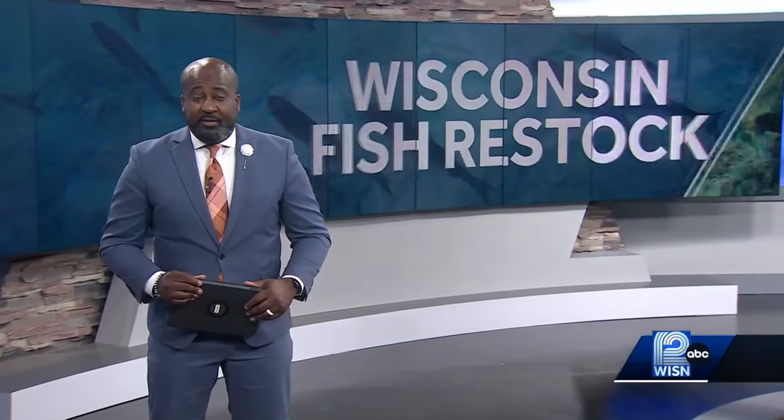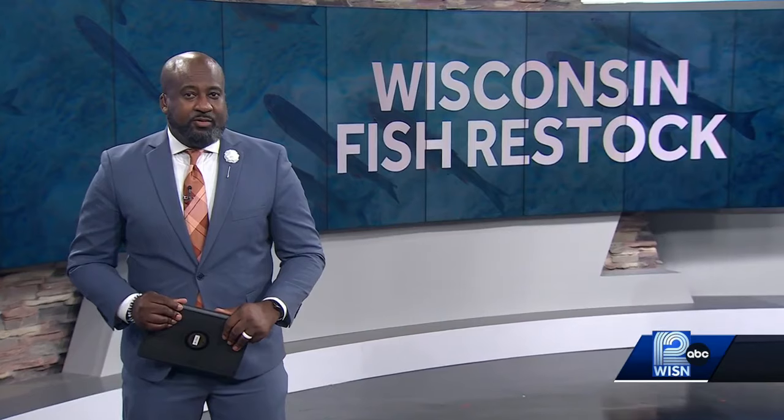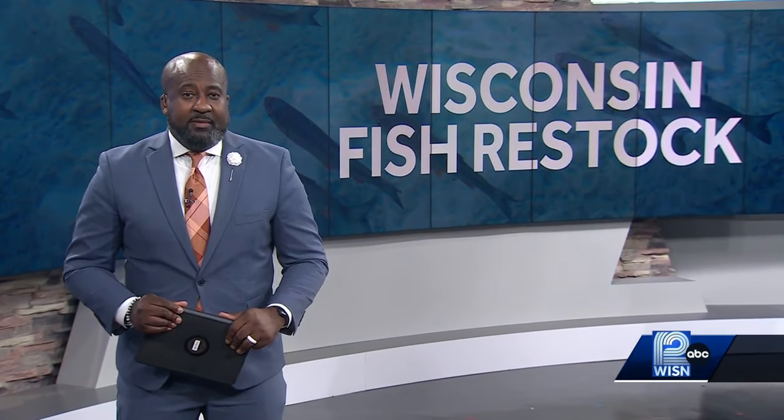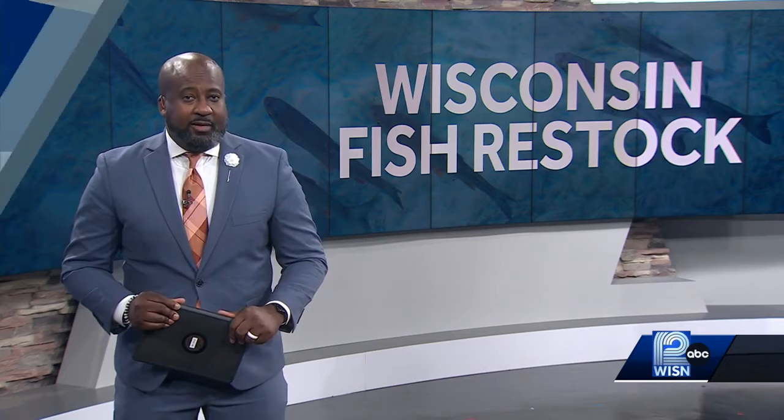Salmon and trout populations are vital to Lake Michigan's ecosystem, and a Sheboygan County hatchery is making sure the fish are able to thrive. Meteorologist Gina Recchia goes behind the scenes for a look at the efforts to ensure a healthy future for the Great Lake.